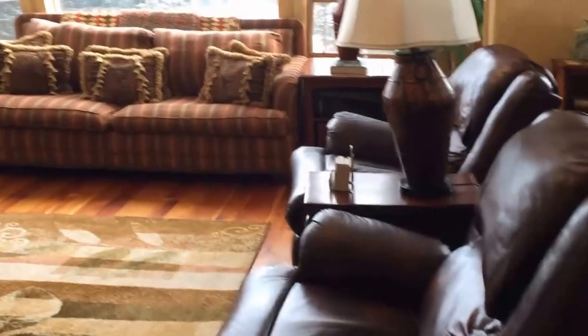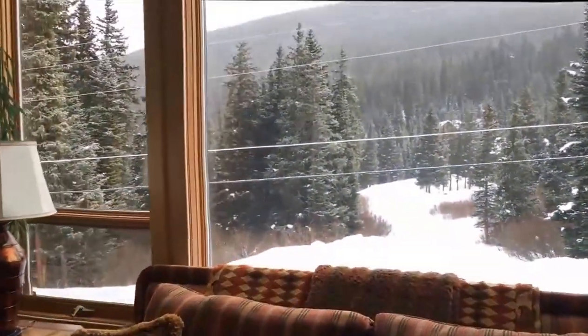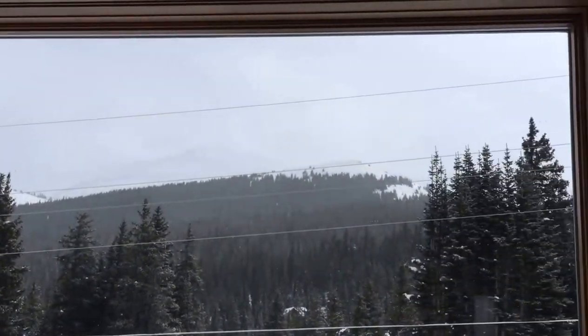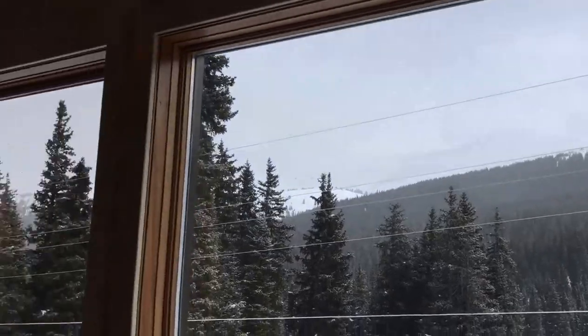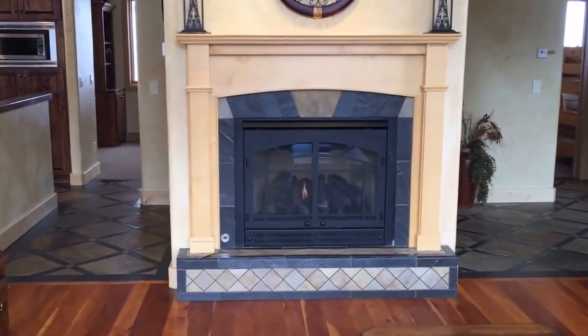A little bit of the hardwood floors — they look to be in extremely good shape. Some of the main living area's views; we have a little bit of a white out, but back around to the fireplace — quite lovely.